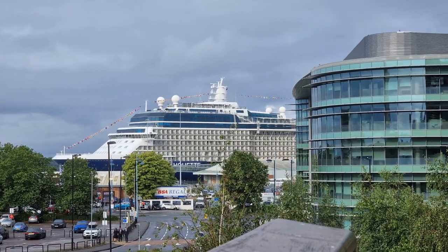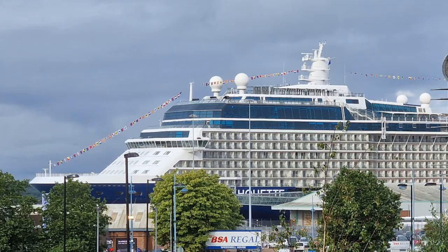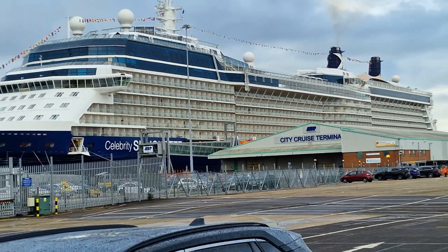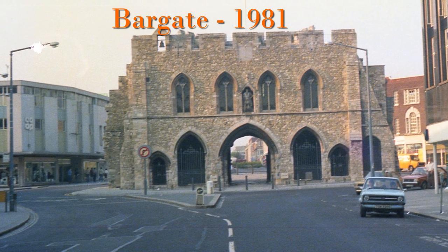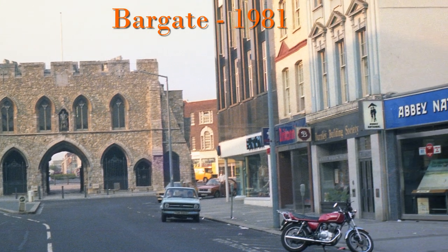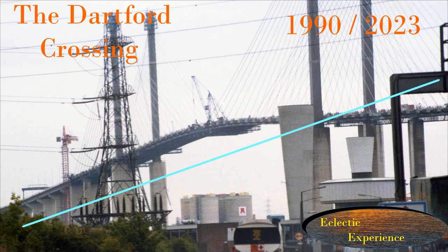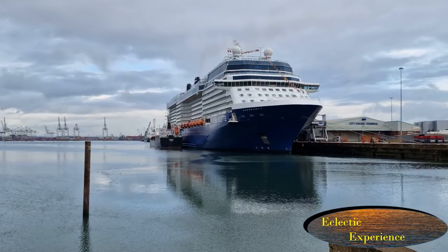I made this video as I was going on a cruise for the first time. I will also aim to make a couple of others trying to make clear what I found to be initially totally baffling about going on a cruise. I will also shortly be bringing out a video on how Southampton around the Bar Gate has changed since 1981. You might also find my regular then and now videos of interest, linked to the playlist here. I hope you found this useful — please like and subscribe. Thank you for watching Eclectic Experience.